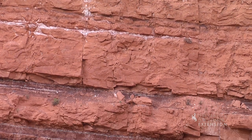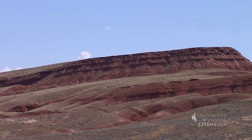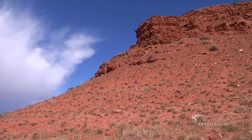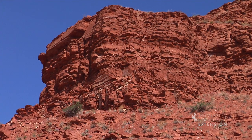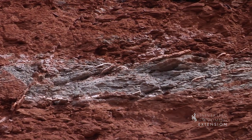The Chugwater Formation consists primarily of red sandstone and is frequently found in Wyoming, Montana, and Colorado. The red color comes from the oxidation of iron minerals in the rock. This formation also shows streaks and spots of bluish gray, which come from reduced iron.